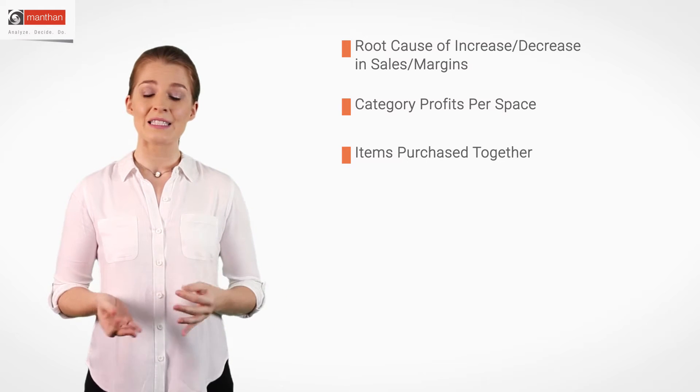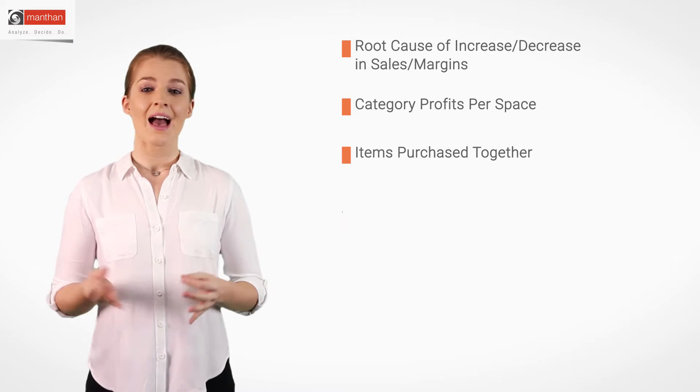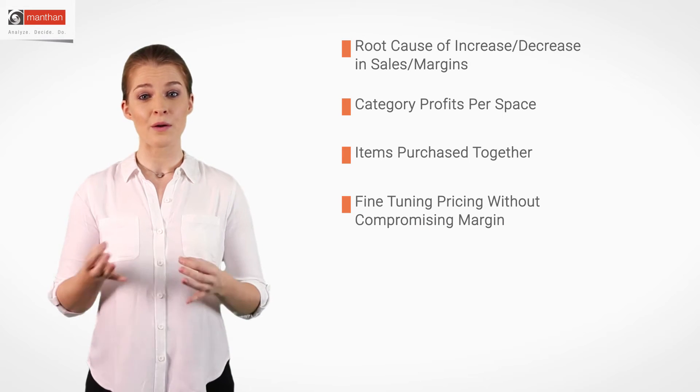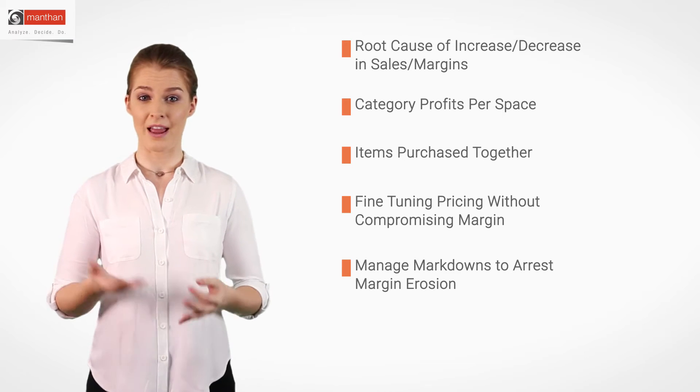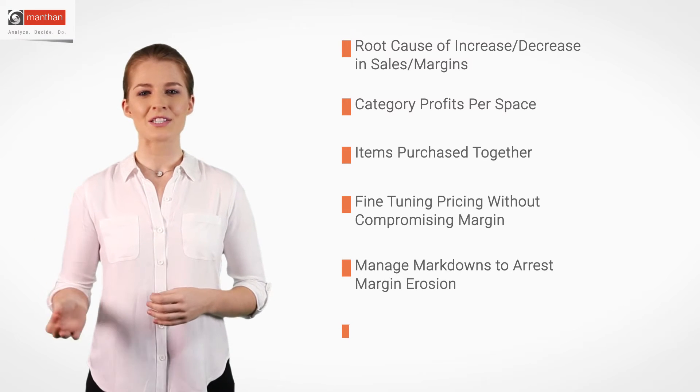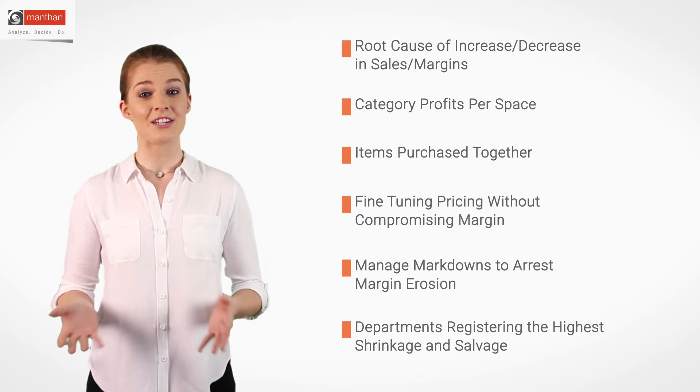What items are customers likely to purchase together? How can we fine-tune pricing without compromising on margin? How to manage markdown in order to arrest margin erosion? Which departments register the highest shrinkage and salvage?